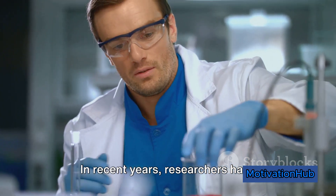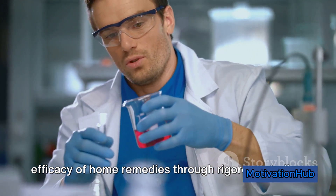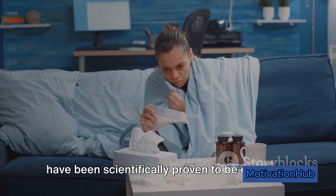In recent years, researchers have increasingly focused on validating the efficacy of home remedies through rigorous studies. This essay explores 20 such remedies that have been scientifically proven to be effective.